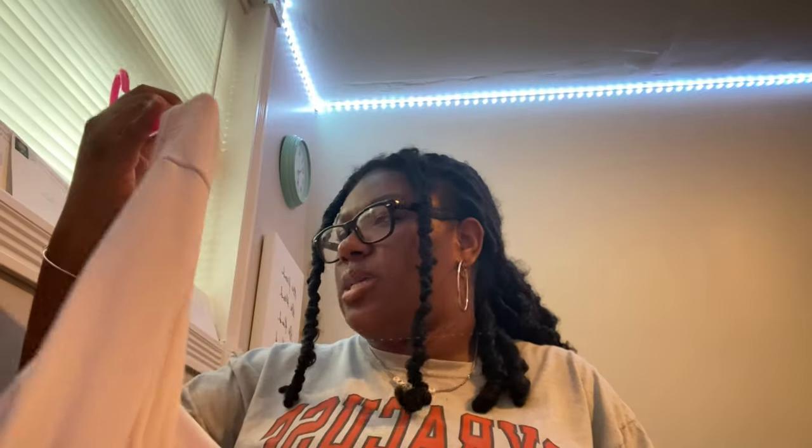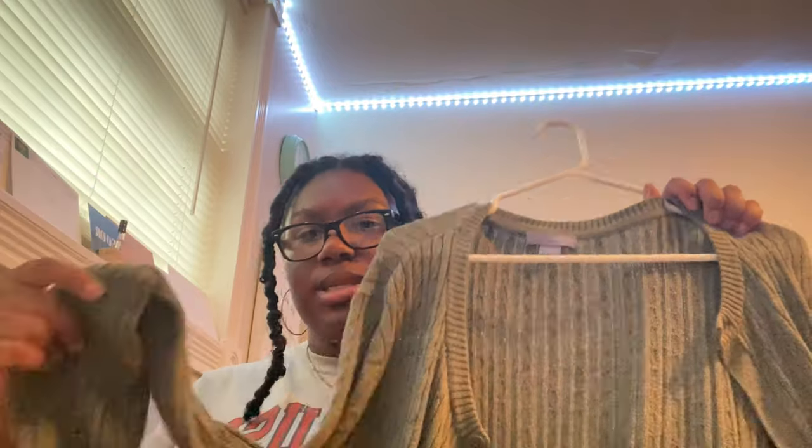We're going to start off with cardigans, sweaters, and crew necks. The first sweater I got is this really cute baby pink sweater by Time and True — I actually thrifted this from Goodwill. I think every single sweater I got is from Goodwill, except one. The next cardigan I have is the one I wore in my flea market summer day video — it's just a really cute olive green type of cardigan. I also thrifted this one from Goodwill.